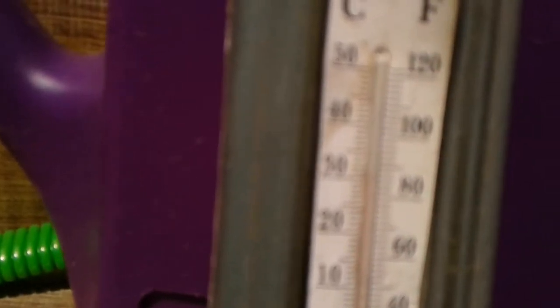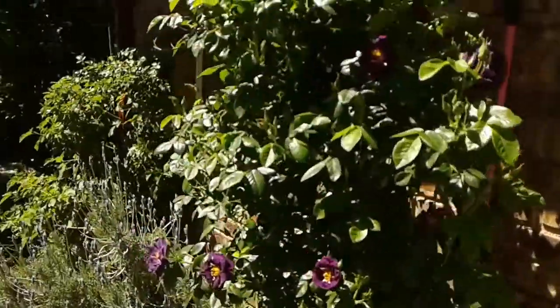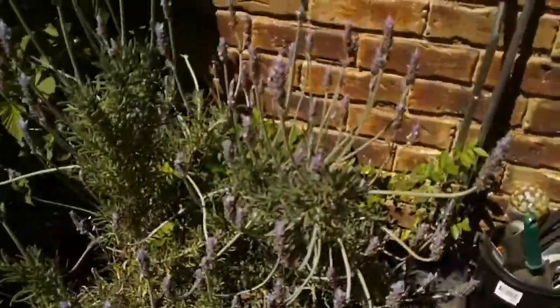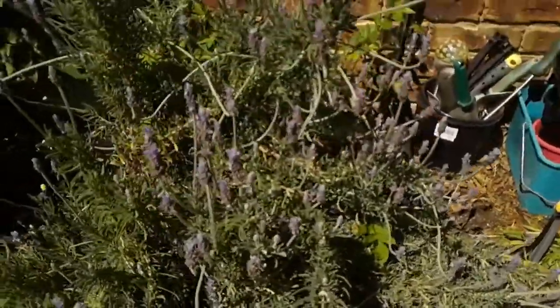It's around 11 o'clock a.m. and it's 31 degrees in my backyard — that sun's really hot. So we'll take a quick tour. The bees have actually found the lavender bush.